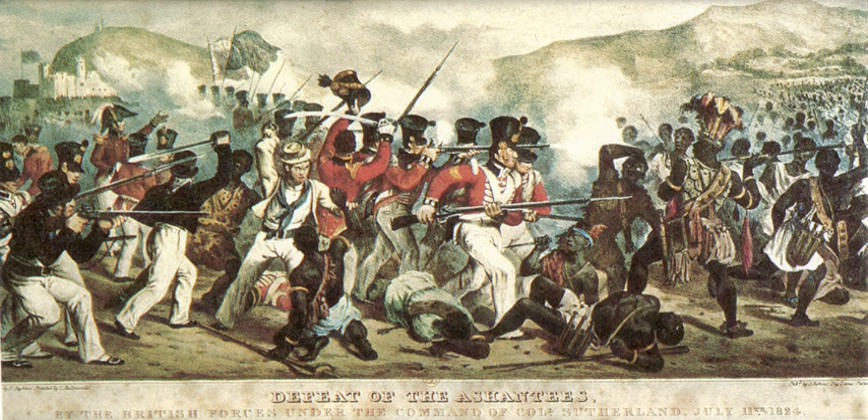News of the successful trading spread quickly, and British, Dutch, Danish, Prussian and Swedish traders arrived as well. The European traders built several forts along the coastline. The Gold Coast had long been a name for the region used by Europeans because of the large gold resources found in the area. The slave trade was the principal exchange and major part of the economy for many years.